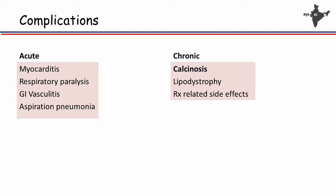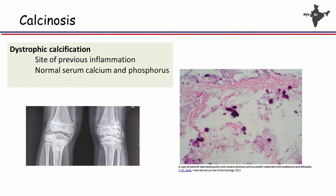Despite children being treated early in the developed world, in our country children come to us very late. So you see both acute and chronic complications. Acute complications are myocarditis, respiratory paralysis, GI vasculitis, and aspiration pneumonia due to pharyngeal involvement. The chronic ones are calcinosis, lipodystrophy, and the complications from the therapy we give our patients. I will be dealing today with calcinosis.